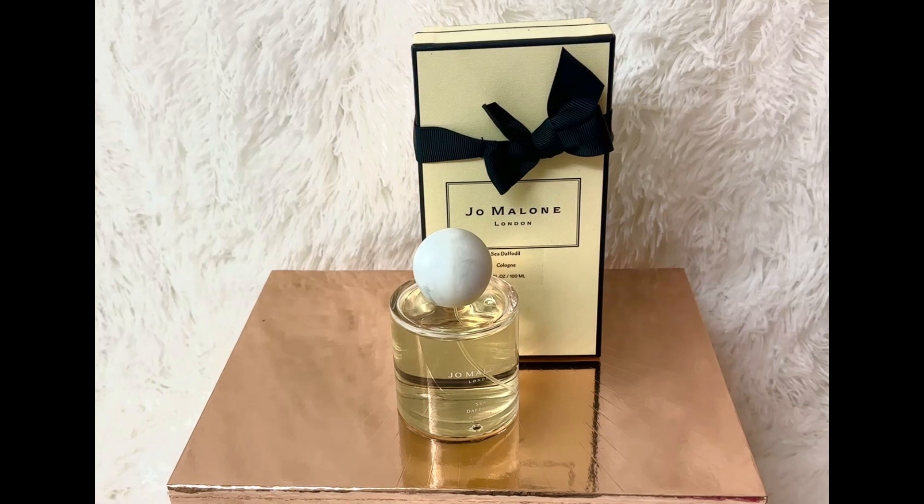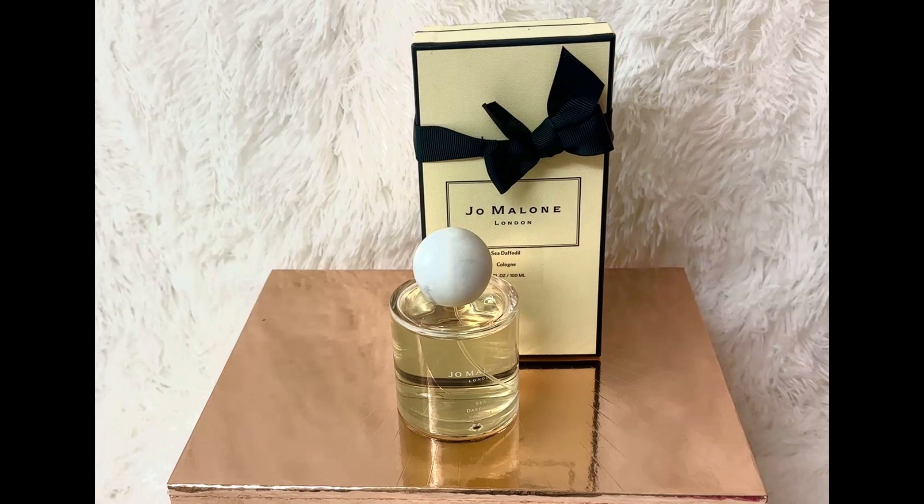Some of the highlights: it's a fresh scent, it's a layerable scent, it's unisex, gluten-free, without parabens, and without phthalates. The description — and this is from Sephora — it's a luminous solar floral scent inspired by the rare sea daffodil.